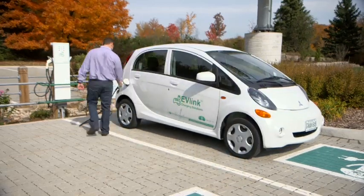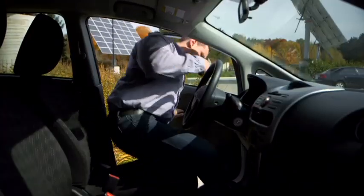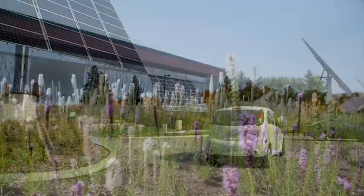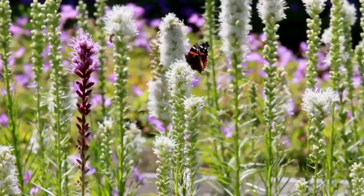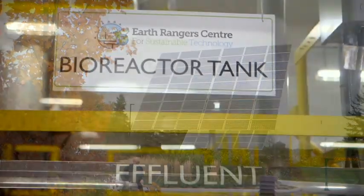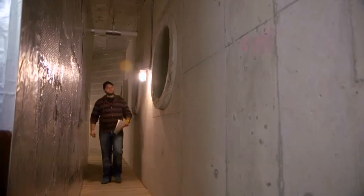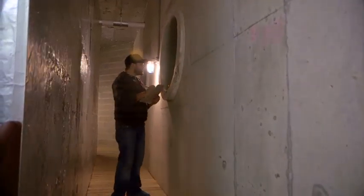In order to reduce that footprint, the EarthRangers Centre incorporated a variety of sustainable technologies, including a green roof, solar panels, an on-site water treatment facility to allow wastewater recycling, and even earth tubes to allow geothermal heating and cooling.